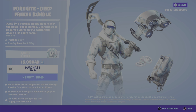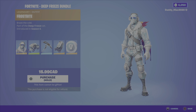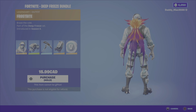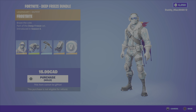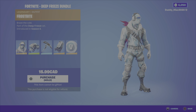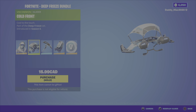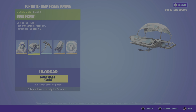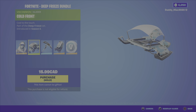We have the Deep Freeze Bundle for $15.99 Canadian. This includes the Frostbite outfit from the Deep Freeze set, season six — a cool-looking outfit with that winter style camo, loving the look of that. We also have the Cold Front Glider — not a fan of this style of glider, I think they don't look very special, kind of boring looking if you ask me.